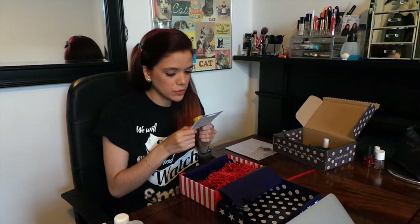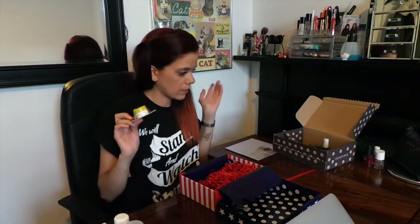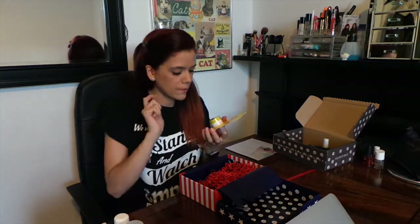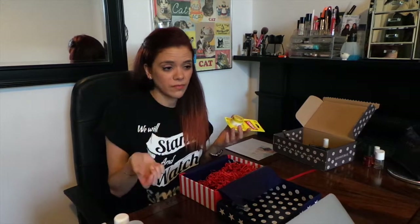Next up we have a classic Carmex Moisturising Lip Balm — it soothes, relieves, and moisturises. Now if this was me doing a box about American brands, I'd try to get brands that you can't get in the UK. I know for a fact you can get Carmex, and as much as I love it, I think it would have been better if it was another company we can't necessarily get here. I don't really like using lip balms where you have to dip and apply — if your fingers aren't necessarily clean, that's the last thing you want to do. But as long as your hands are clean — hand sanitiser.